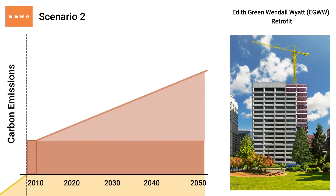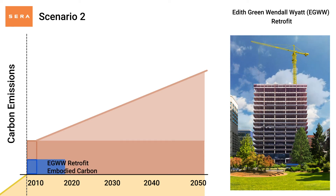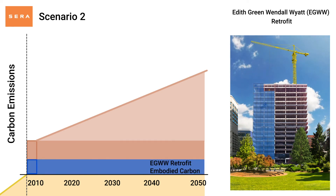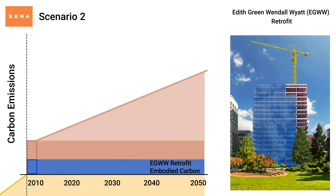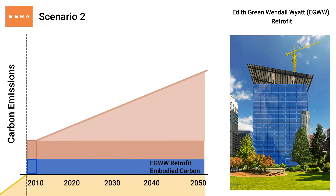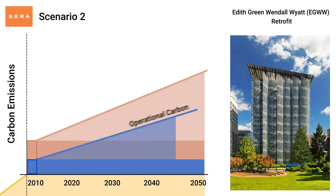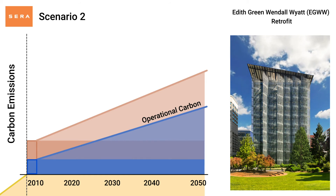The second scenario, and what actually happened, was to modernize the existing building, dramatically enhancing its overall performance and safety. The building's foundation and superstructure were retained, reducing the embodied carbon of the project, while a high performance envelope and high efficiency systems were installed, which reduced the operational carbon emissions of the project.